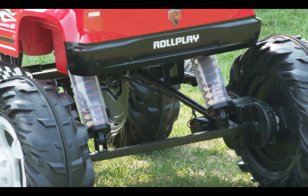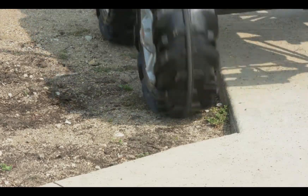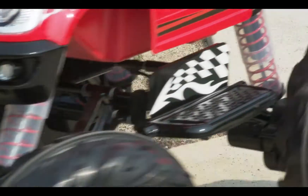Working shock absorbers feel like the real deal, while the oversized wheels and rubber traction strips will help you take on even the toughest terrain.